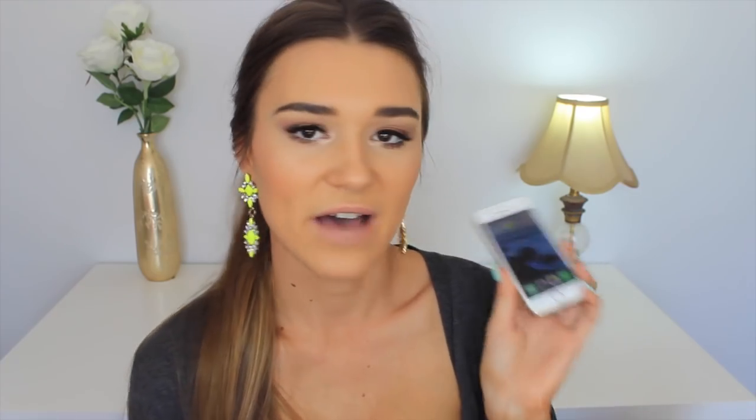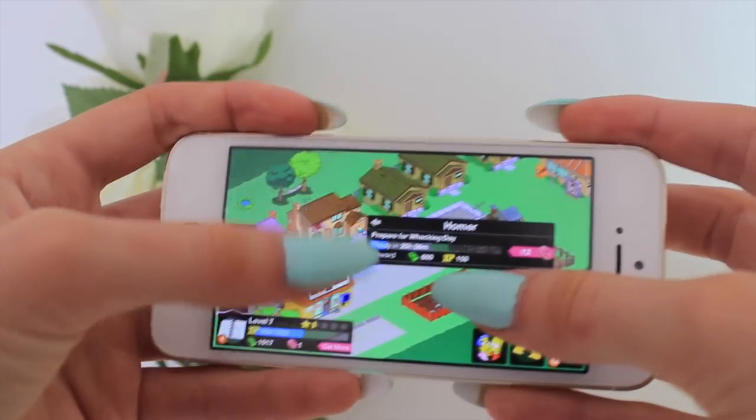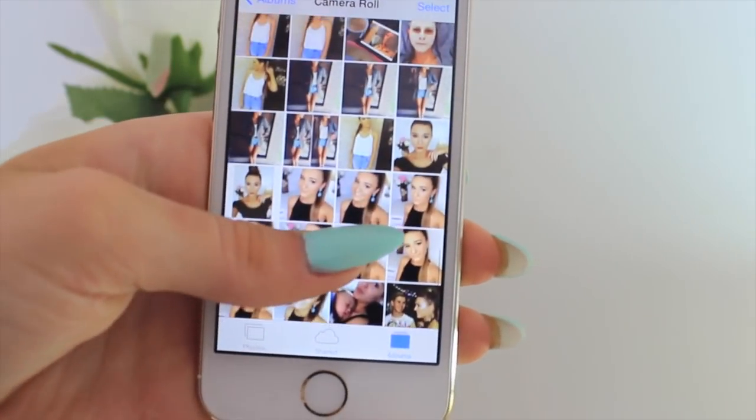Another app I have is Tapped Out, which is the Simpsons game. It's the only childish app on my phone but when I get bored I just want to play something. Down at the bottom I have Messages because I use that a lot, Camera because I'm always taking photos for Instagram, and Photos — I only have 142 photos because I transfer most of them to my computer. I just don't like having loads of photos on my phone.